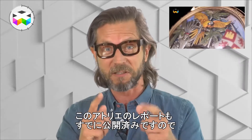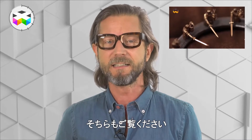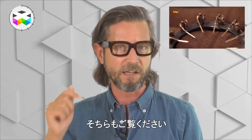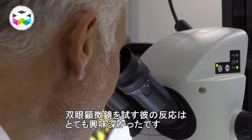We had also done a very interesting report on this small Geneva workshop — I invite you to check it out if you haven't yet, links are in the description below. It was super interesting to see his reaction when he was actually testing this binocular.